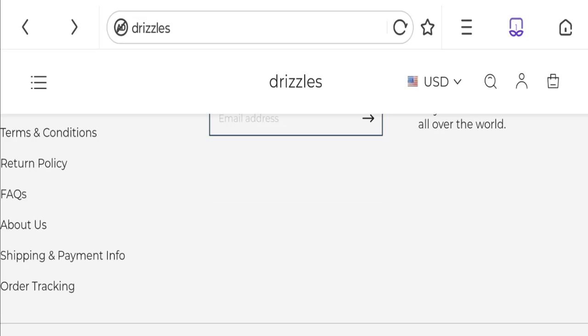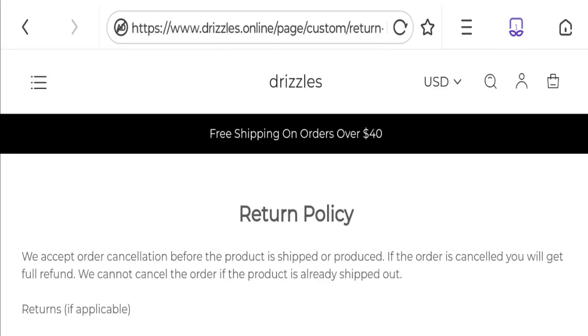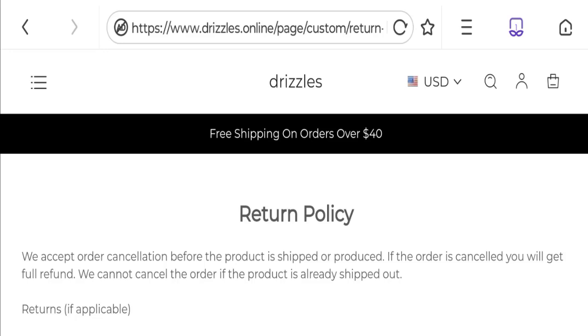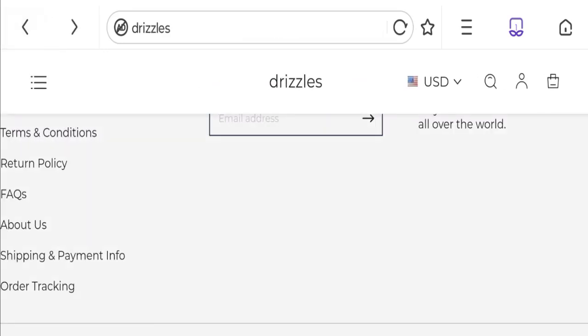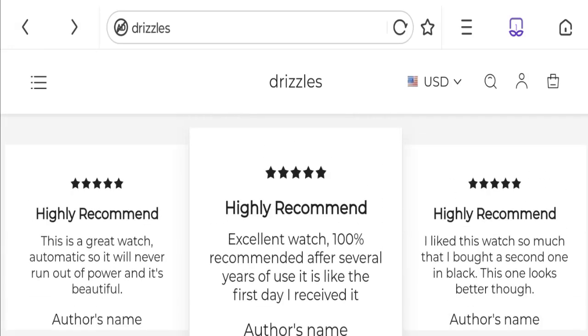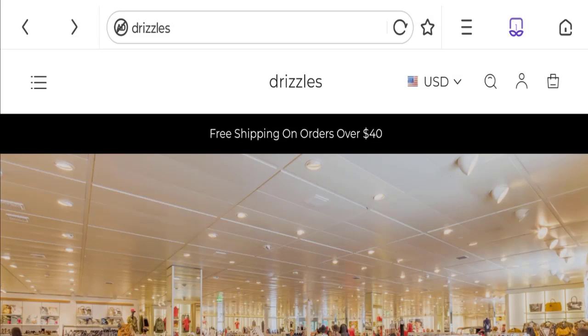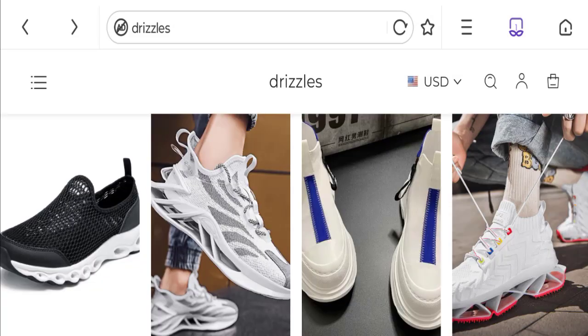Next, let's talk about the return and refund policy. Clicking on the return policy section, it states they accept returns and customers have the right to apply for a return within 14 days after delivery. Now talking about Drizzle reviews — there are no customer reviews or ratings available on this website, which is a big negative point.